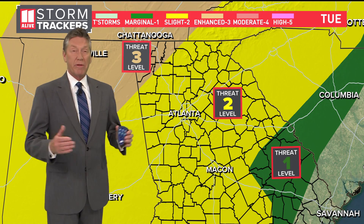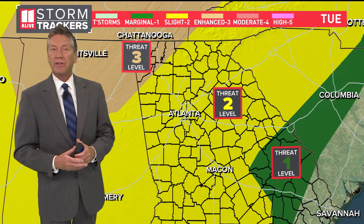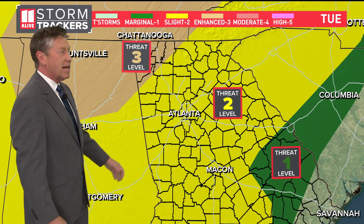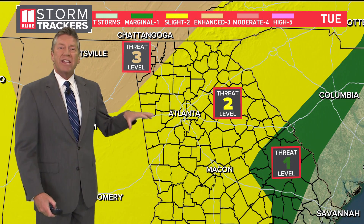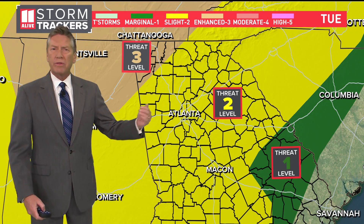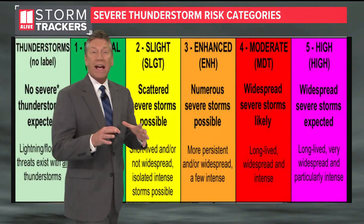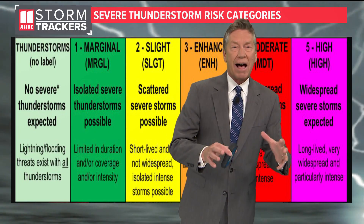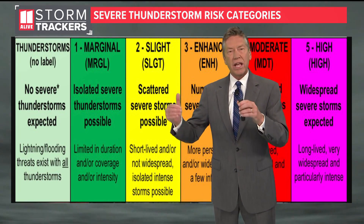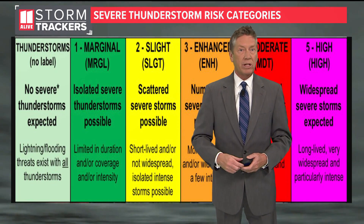I'm Chief Meteorologist Chris Holcomb from the 11 Alive StormTrackers. Often when you hear us talking about a chance for severe weather, you may see us referencing a map that looks something like this, with different colors and different threat-level numbers on it. But what exactly do these colors and numbers mean? This is what we call a convective outlook, and it's issued by the Storm Prediction Center. Here's how these colors and numbers correspond to what type of weather or severe storms could be happening.